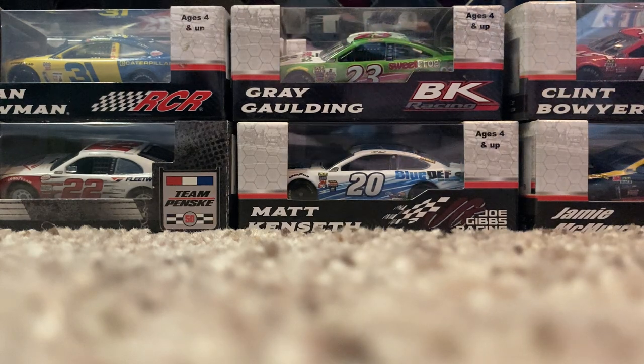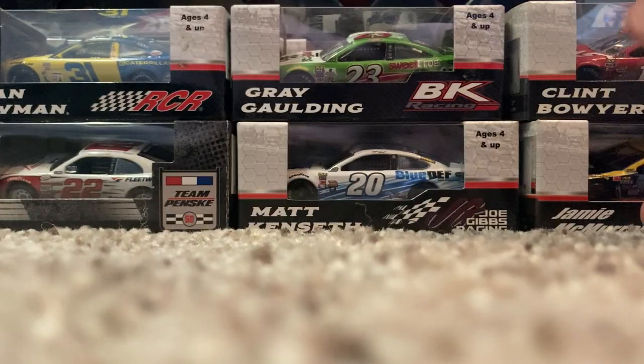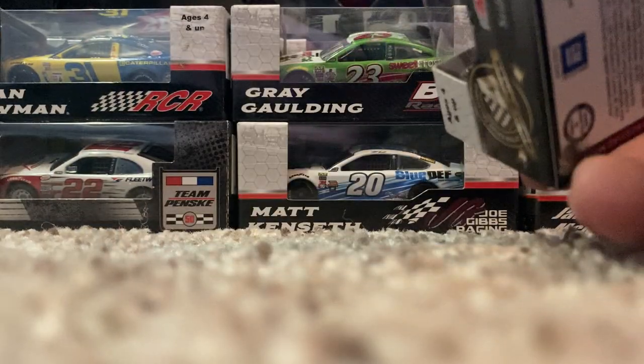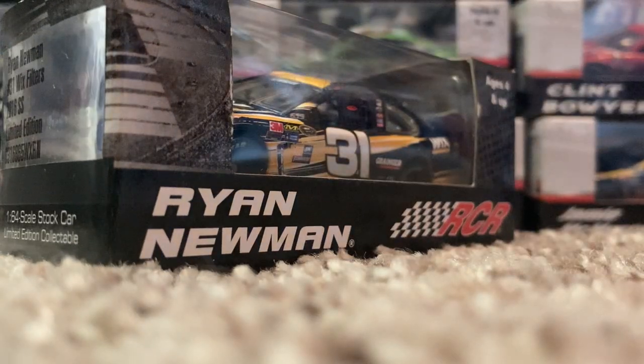Two more cars remain in that bag. 2017 Elliott Sadler One Main Financial — really cool, I think this was one of Sadler's last great years in the Xfinity Series before his retirement. And finally a car that completes my 2016 lineup — almost, I still need to get customs of certain drivers — but this marks the end of the 2016 numbers produced that year: the Ryan Newman Wix Filters. Not the Caterpillar one unfortunately, but this will do for now.